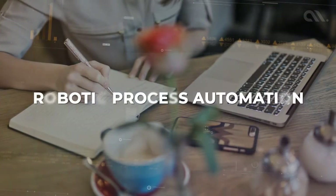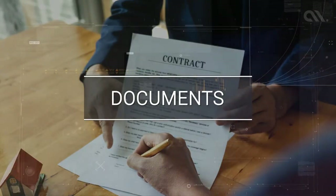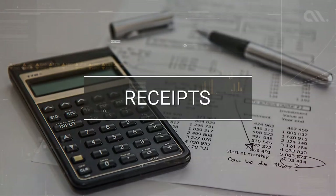Using RPA, you can extract important information from documents, forms, receipts, etc., at a fraction of the time and cost it usually takes.